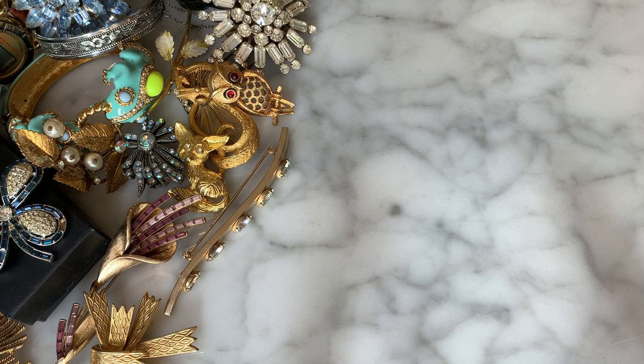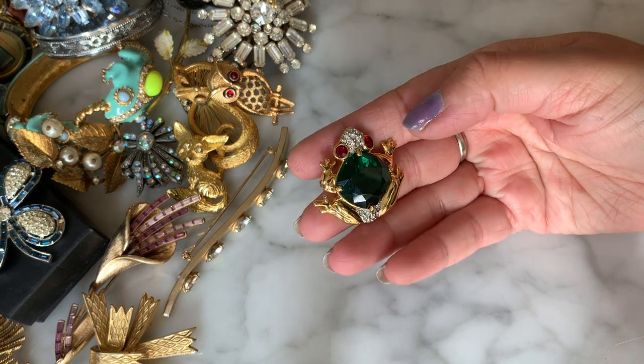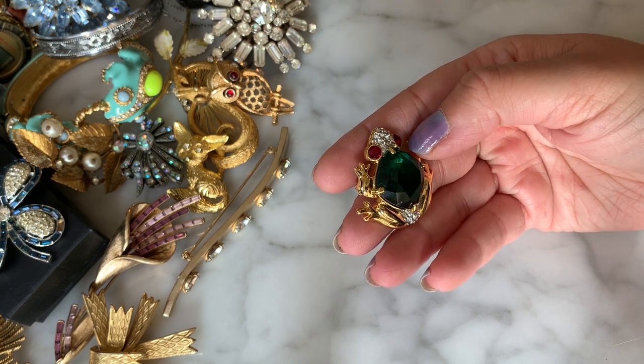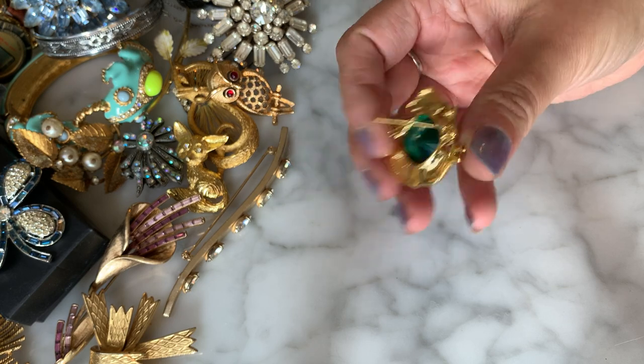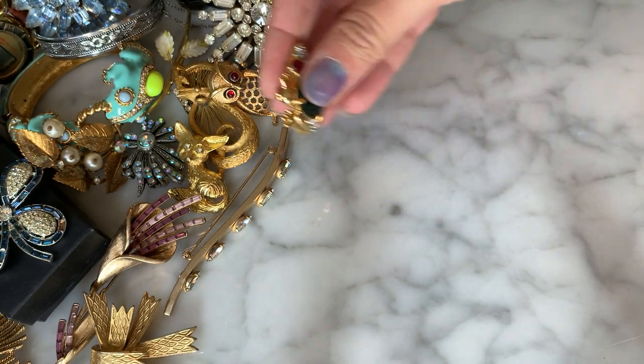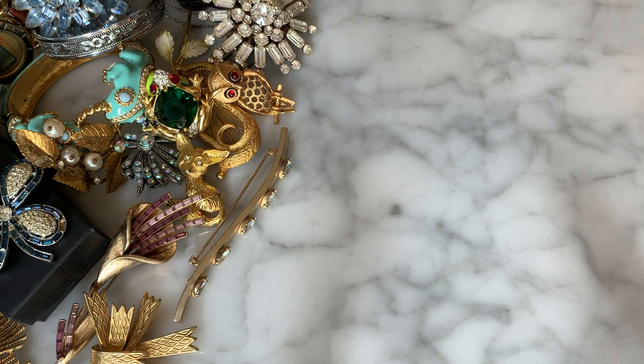I see some earrings but I don't want to pull them unless we have their pair. Then a little frog with a big green rhinestone — checkerboard cut — and red eyes. No signature on this guy, but someone in this collection had a real love of animal and figural brooches. I'll add him to our pile of little figural guys.